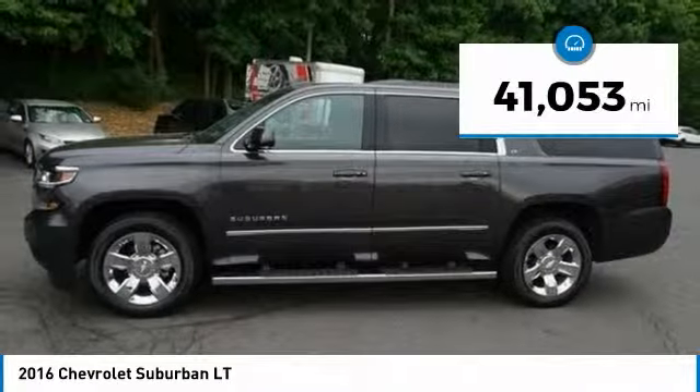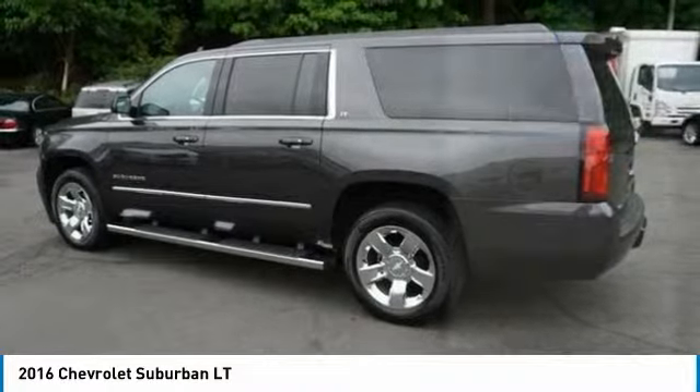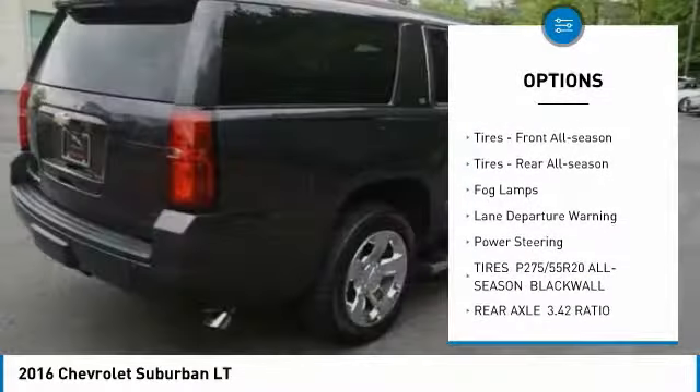This vehicle has less than 45,000 miles. Here are some of this vehicle's great options: four-wheel drive, tow hitch, heated mirrors, aluminum wheels.